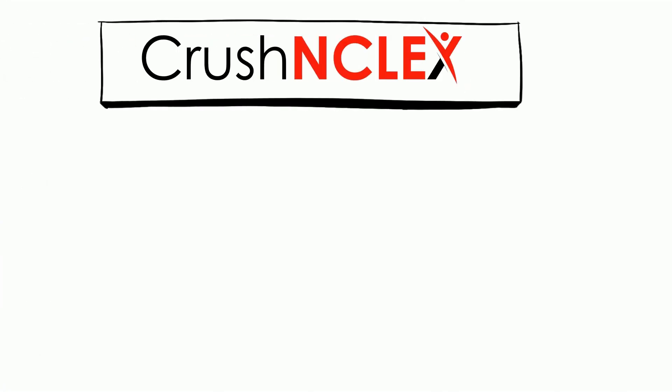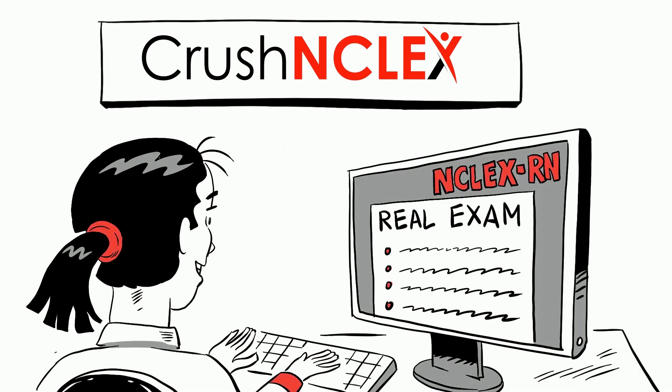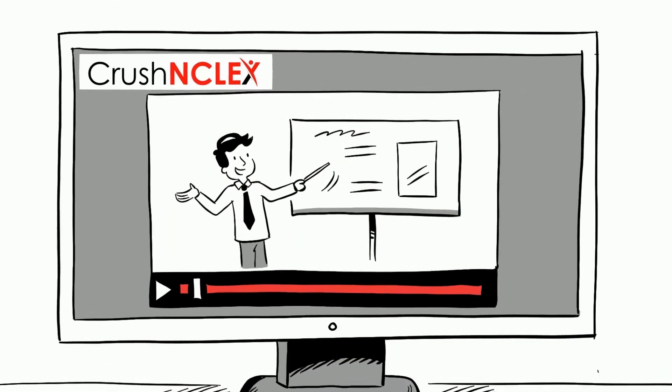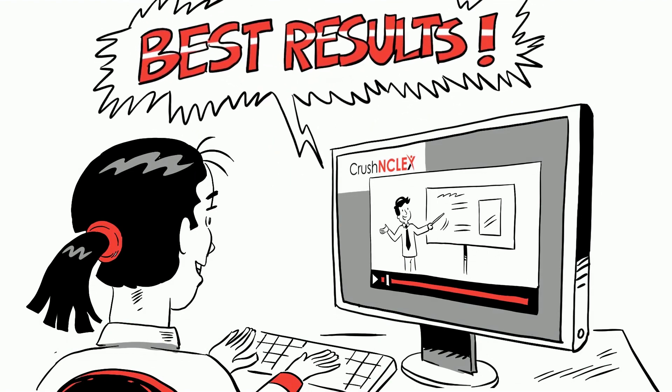At Crush NCLEX, a trusted nursing review course website, we use actual NCLEX-RN question software that simulates the real exam and provides you with NCLEX-RN high-yield videos that explain every concept in clear, understandable terms. All our courses are evidence-based, ensuring that you get the best results.